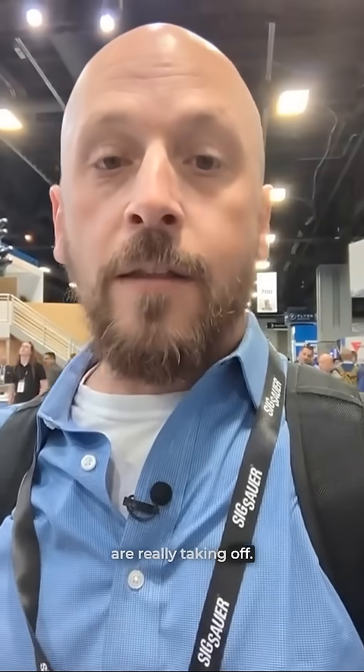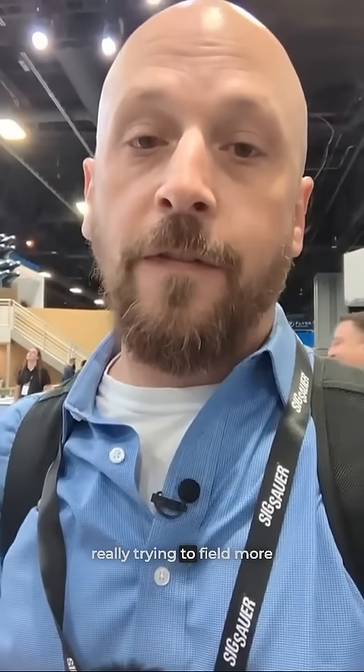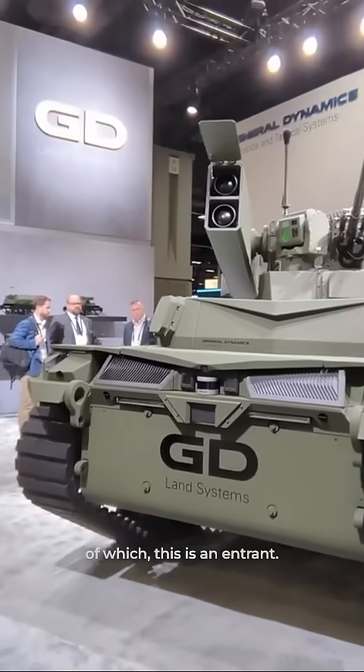Just as in Ukraine all the aerial drones are really taking off, the United States Army is really trying to field more robotic combat vehicles, of which this is an entrance.